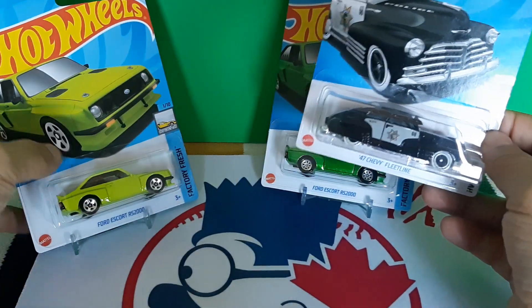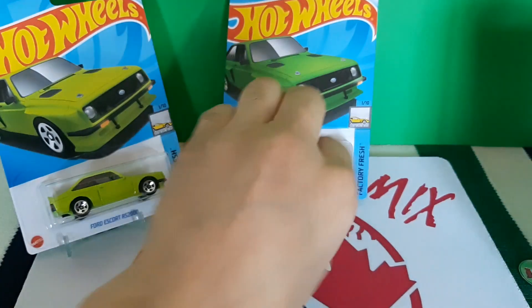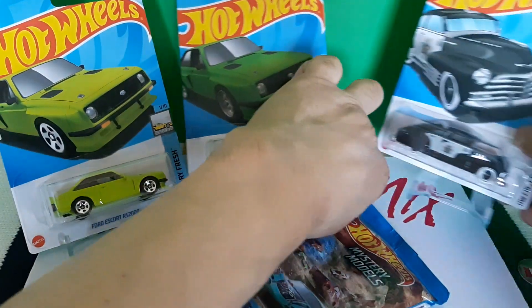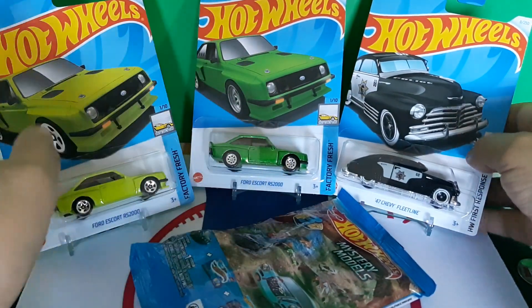So I'm going to showcase these here, and I'm going to do mystery bags — one at a time. Let's put these along here.